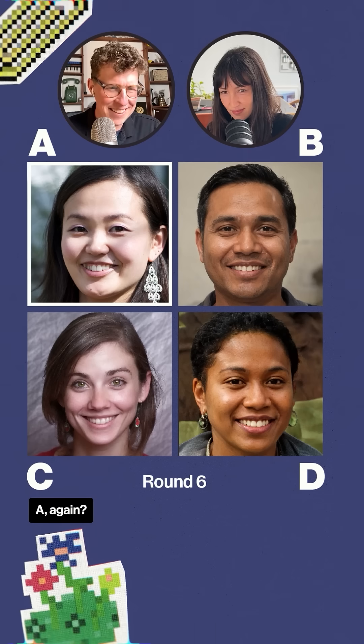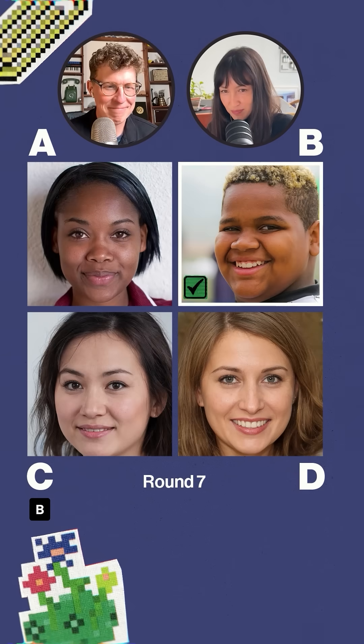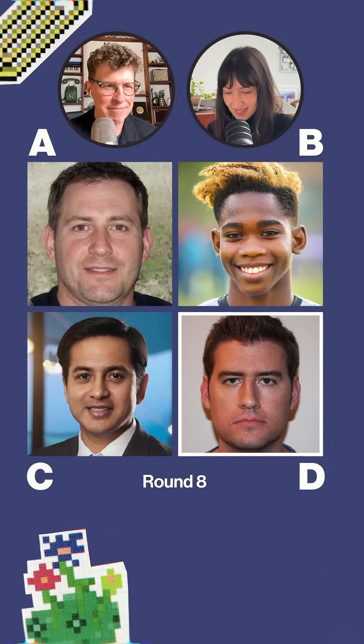A again? Yeah. B. B. Last one. I'm going to say D. You're right.